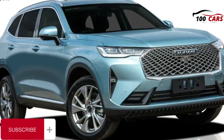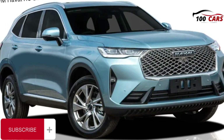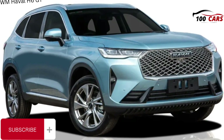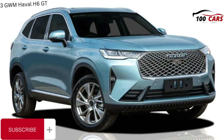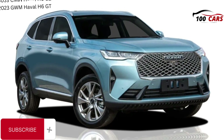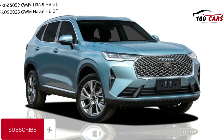The GWM Haval H6 GT feels almost like an unfinished project. It has the bones of something quite good, yet for those who desire a sporty-looking SUV that is also sporty to drive, this might not hit the mark. With some fine-tuning, it could be a great option for those buyers. And for certain buyers, the driving experience may not prove a deal-breaker.